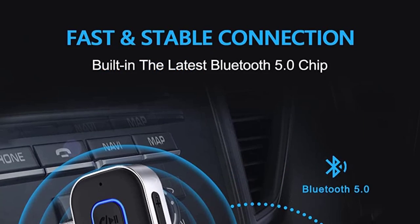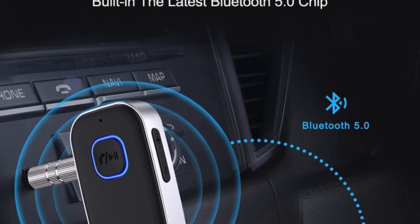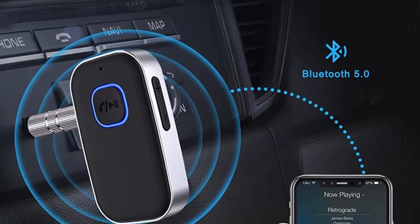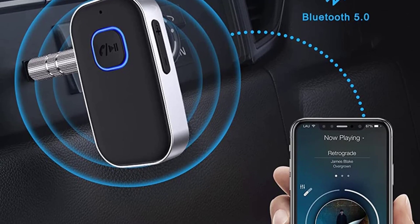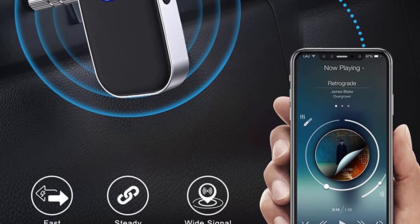The audio receiver also features the latest CDC 8.0 noise cancellation and digital signal processor, which can eliminate and block out intrusive background noises for crystal clear calls. This Bluetooth audio receiver comes with a built-in battery that delivers 16 hours of run time.